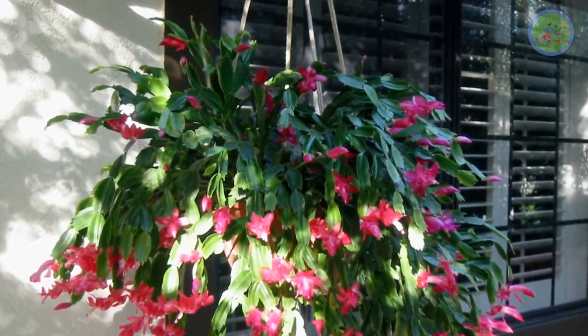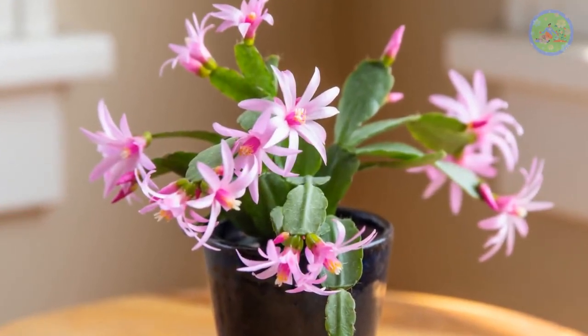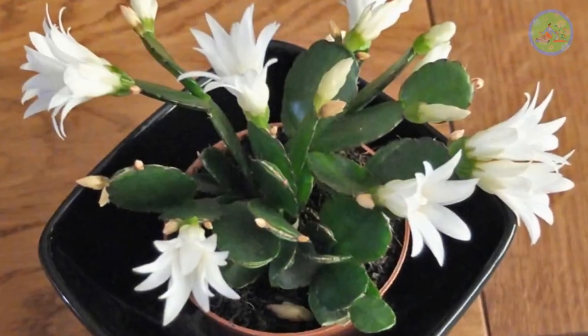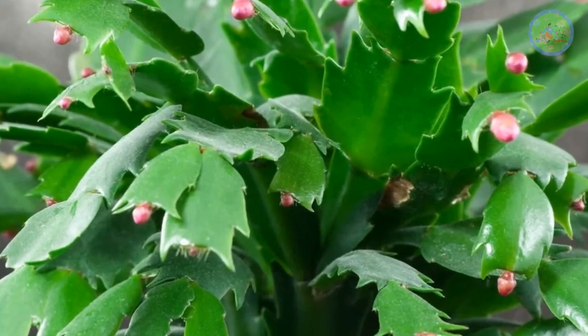Easter Cactus gives flowers during March and April and has rounded leaves and soft hairs. Thanksgiving Cactus has flattened leaves with pointed or spiked margins.